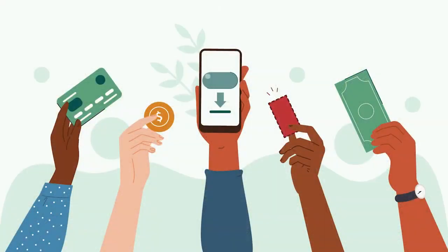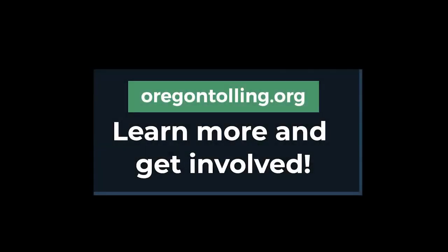Depending on your income, you may be eligible for a discount or other kinds of rebates or credits. To learn more and get involved, visit OregonTolling.org.